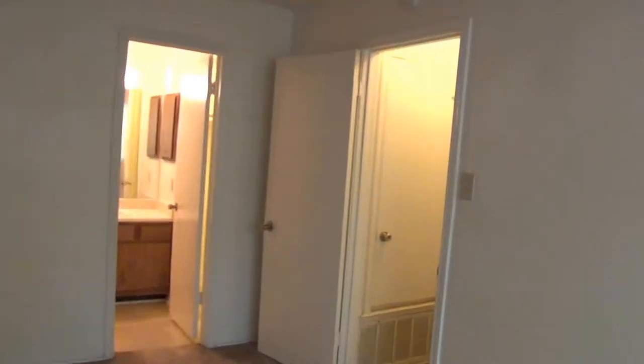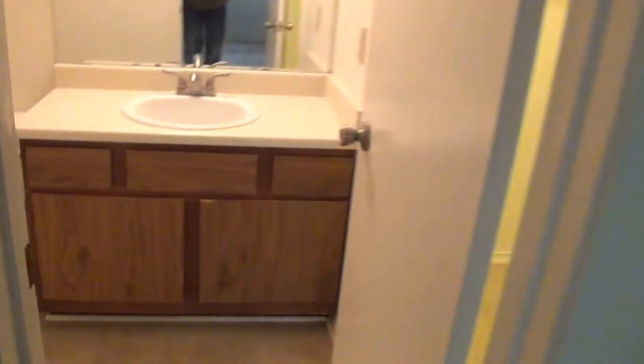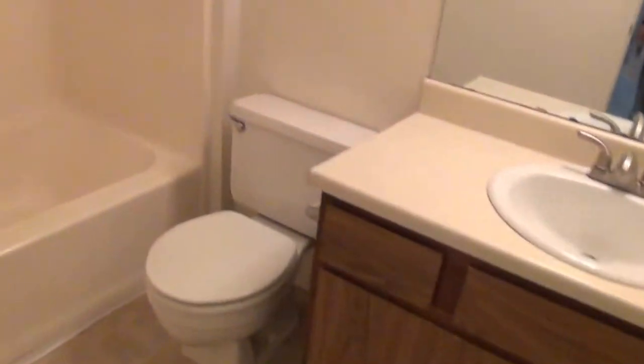This upstairs bedroom also doesn't have a light on the ceiling — one of these outlets would run a lamp, and the switch over there would turn that outlet on. It has a tub-shower combo, and this bedroom does have a little bit of a walk-in closet up here.